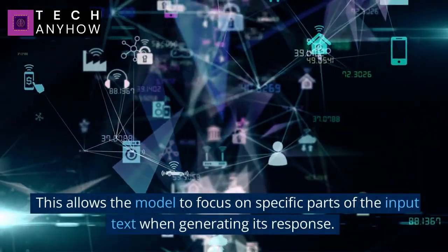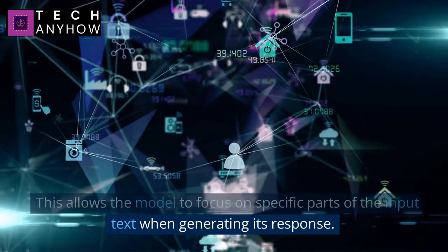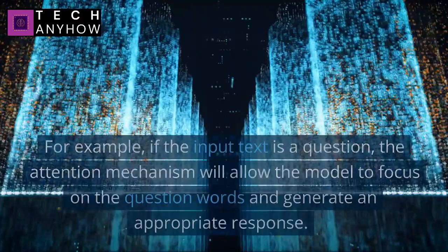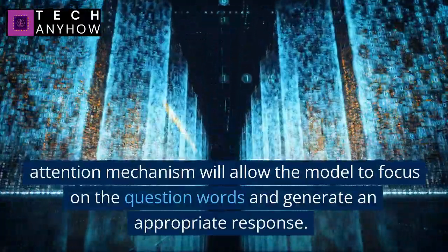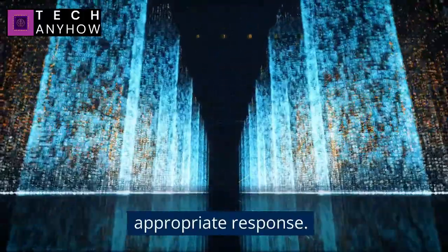One of the key features of the Transformer Architecture is something called the Attention Mechanism. This allows the model to focus on specific parts of the input text when generating its response. For example, if the input text is a question, the attention mechanism will allow the model to focus on the question words and generate an appropriate response.